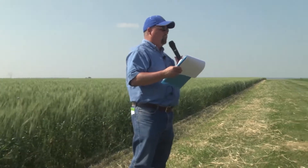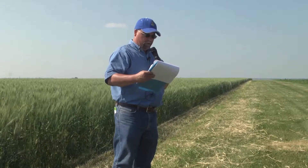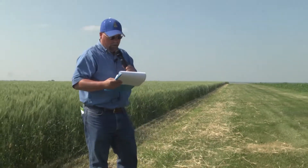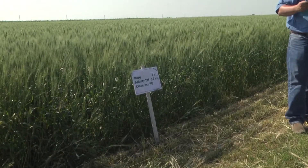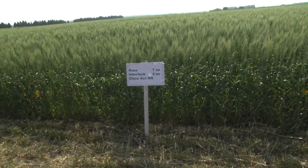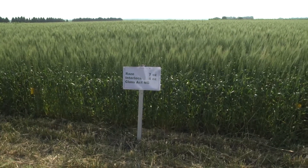We've got a few strips laid out here of a new product called Raz, which is going to be on the market in the very near future. This is a tank mix of Everest and Star Rain, and it was applied on June 7th. Its main reason you'd use it is because it gives pretty good control on wild oats. We will see some control on foxtail, kochia, and mustard, but basically it is used as a grass herbicide.